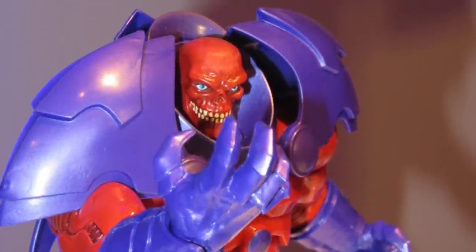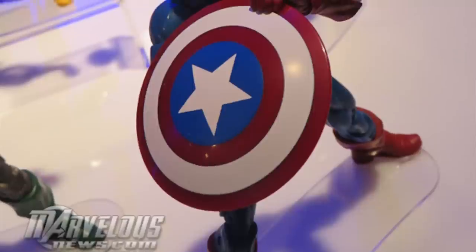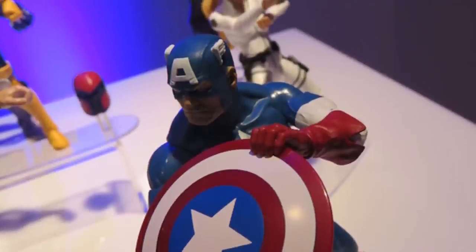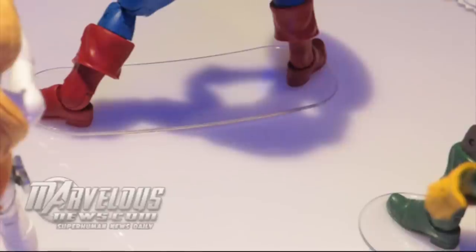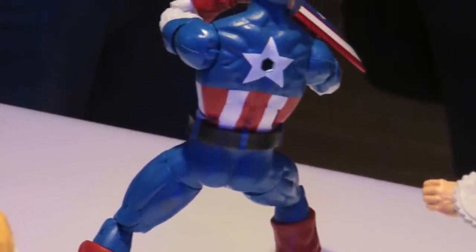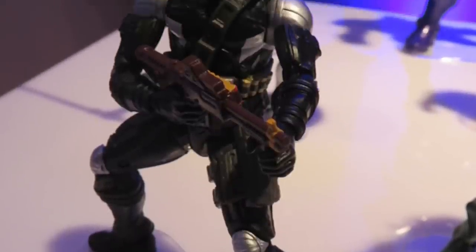We also get a classic Captain America in this wave. I can't say I'm too excited for it — there are a lot of reused parts from the Marvel Now Cap and other Captain America figures. I don't think this looks cooler than my face-off Captain America from Toy Biz. The shield looks a little bigger than some past versions, so there are some improvements, but my interest level is way at the bottom.